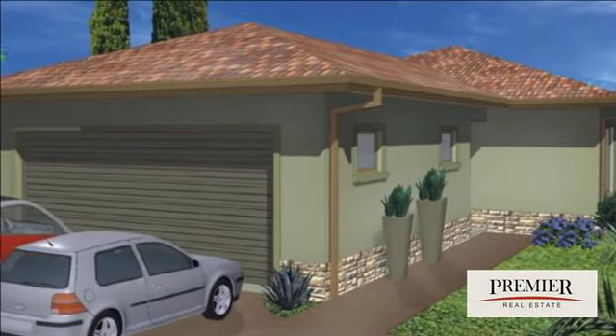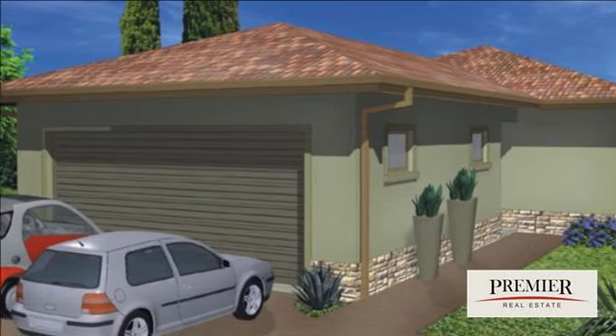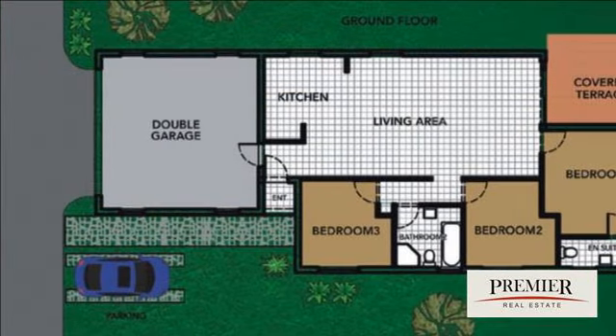What better than a brand new home? A 10% deposit secures you a home. Only 13 units, and 10 already sold.